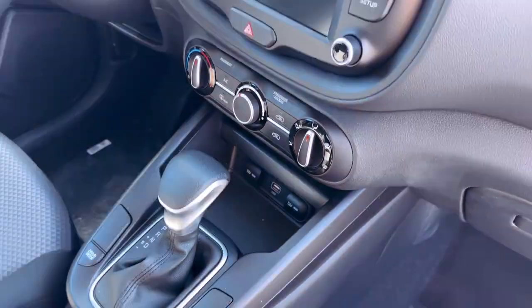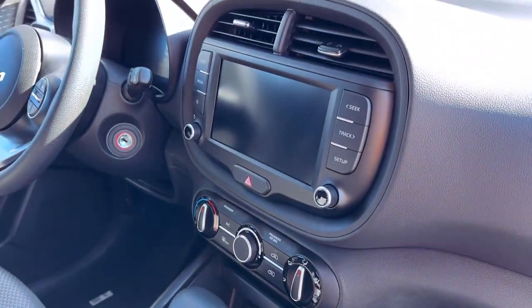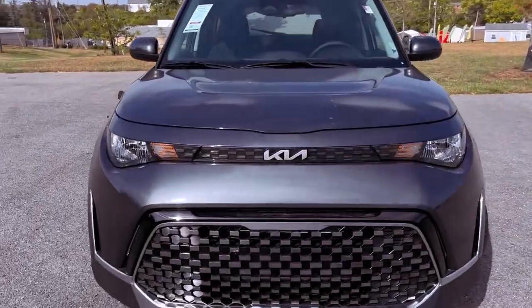The Soul's fuel economy is also impressive, with EPA-estimated ratings of up to 33 miles per gallon on the highway.